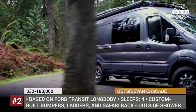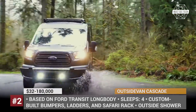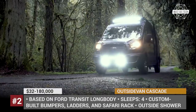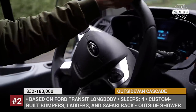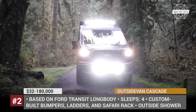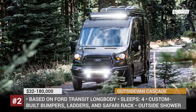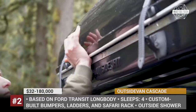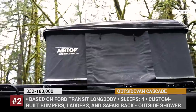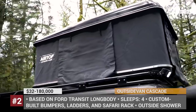Outside Van Cascade. Outside Vans is an Oregon camper conversion specialist that can create a 100% custom van just for you. Most of the company's campers are based on the Mercedes Sprinter chassis, but this particular build uses a Ford Transit long-body van with a mid-roof. On the outside, it adds LED light bars from Bridget Industries, custom-built bumpers, retractable running boards, ladders, and a safari rack that houses an air-top rooftop tent.